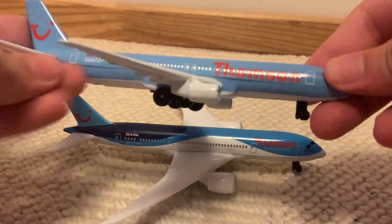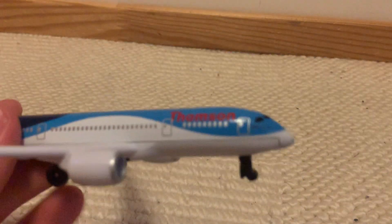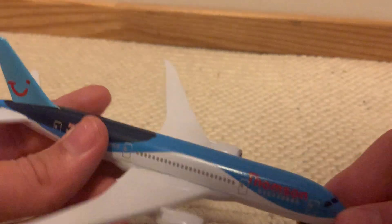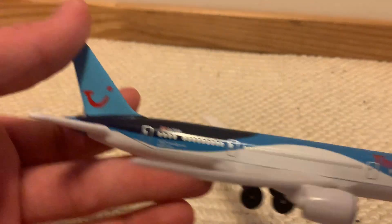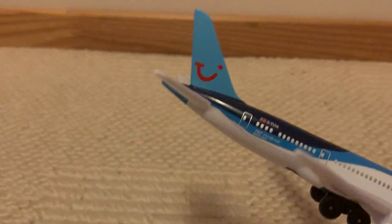Let me grab the other Thompson — the 767 that I already have. This one was used, but it's in beautiful condition. It's got the Thompson logo, and then it's got light blue, dark blue, and then the classic tail on the back. Just like the other one.